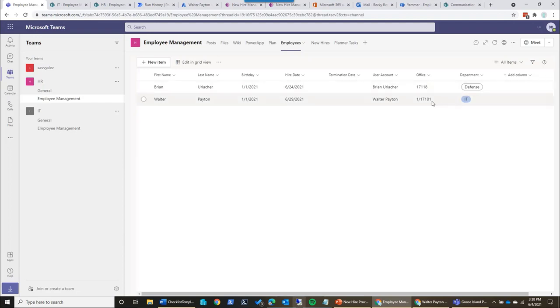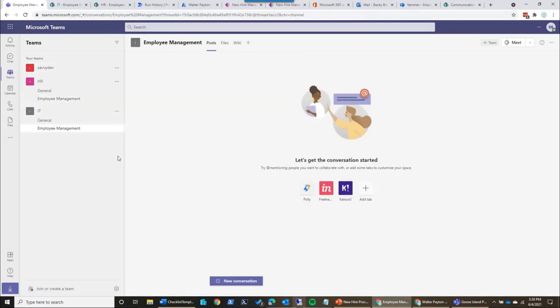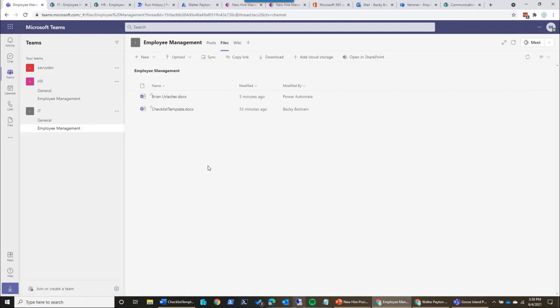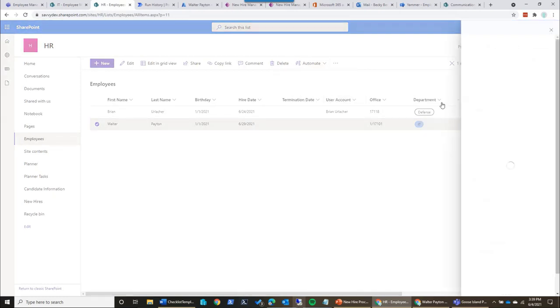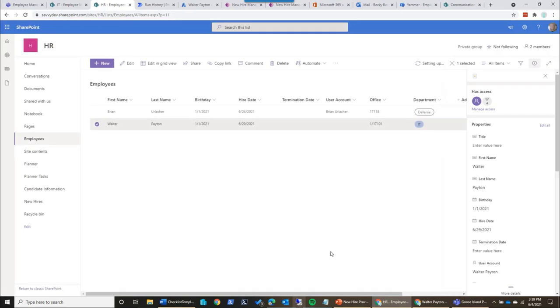Once it goes through and works correctly — if we look at this now it didn't fail, because it knows that account exists so I'm able to update the field. If I go back to my employees list, I now see Walter Payton has a user account. After this, we can continue to have other child flows running. For the sake of this example, I have a manual trigger — we could have it automated, but I wanted to separate the processes so you could see them individually. Within the IT team, we also have an employee management channel. They have a files area with a checklist template.